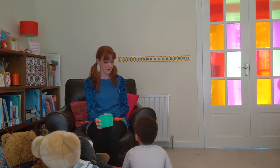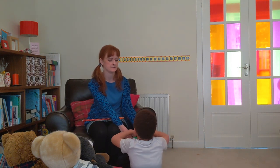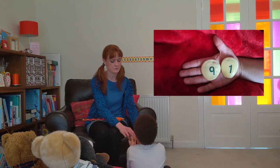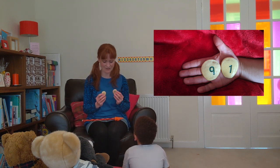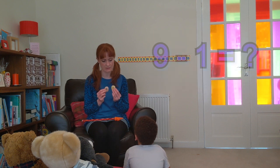Shall we do one more sum? Okay. Can you choose two pebbles for me please? What have you got there? Nine and one. Nine and one. Would you like to add or take away this time? Take away. So what number do we need to start with? Nine. What is nine take away one? Eight.